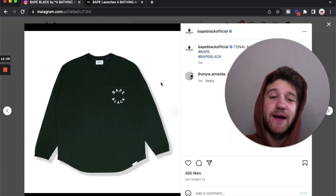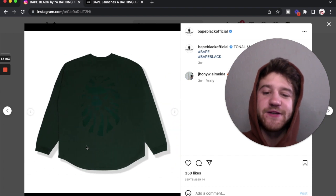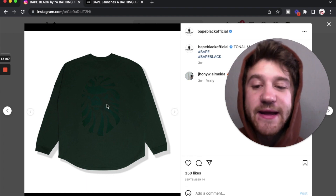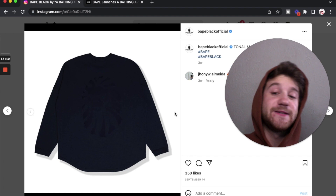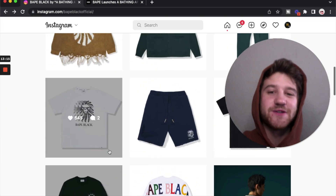And then we have a pocket tee — it just says Bape Black on the pocket. So it's pretty basic, but it does have like a little bit of an interesting fit, like a scoop waist on it. And then on the back it has that really faint logo. I think this one's really clean — nothing too crazy here. They just did what they needed to do: a nice front and a nice back to a shirt. Good job there.